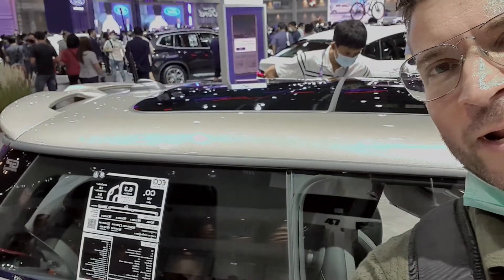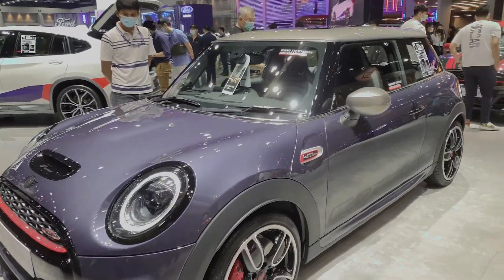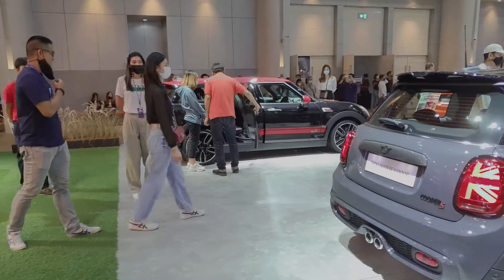What about a nice Mini John Cooper Works? That's just under 3.5 million.